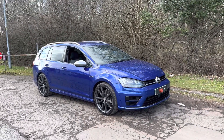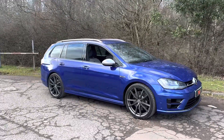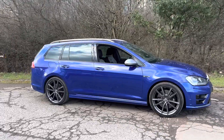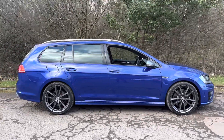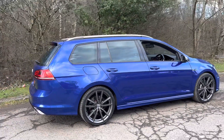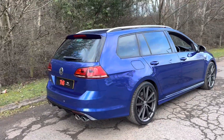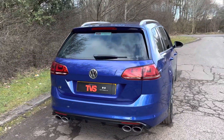Hi there. Here we have the 2015, on a 65 plate, Volkswagen Golf R Estate DSG transmission in the ultra desirable Lapis Blue. This outstanding example has covered just 58,270 miles, and in this time it's had just two former keepers and comes complete with the two keys that it left the factory with.